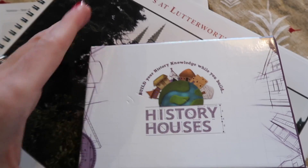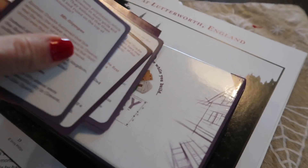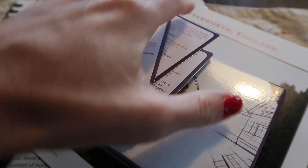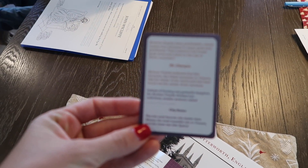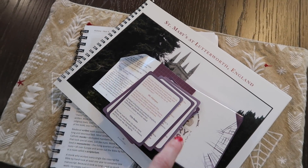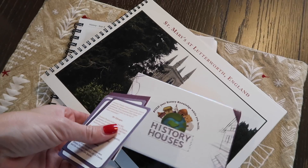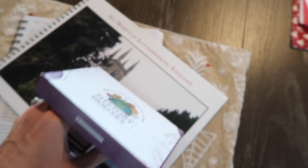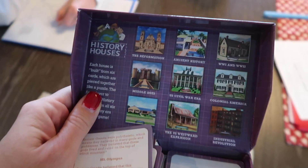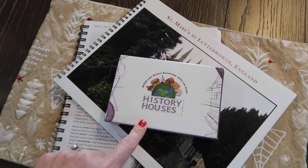The game that goes with the year four history course is called History Houses. This is a super fun game and it is so awesome for older kids as well. Basically it's like a trivia game — on each card there's an easier question and a more difficult question. I would go out on a limb and say that most adults don't know the answers to all of the difficult questions on here. So this is a really fun game that spans across the ages and my kids really like it. It's great for reviewing all of the facts they have learned. Basically you try to create each history house and the questions pertain to that time period. We have really been loving that.